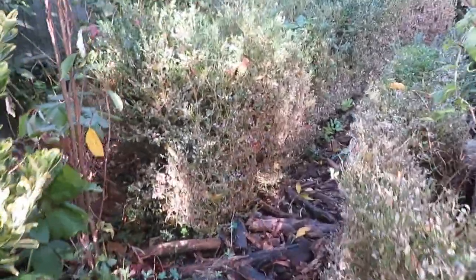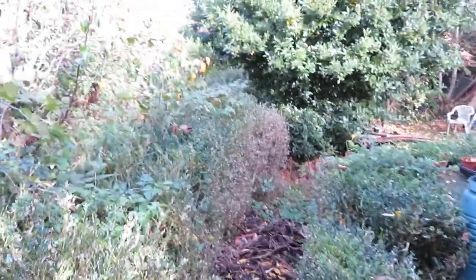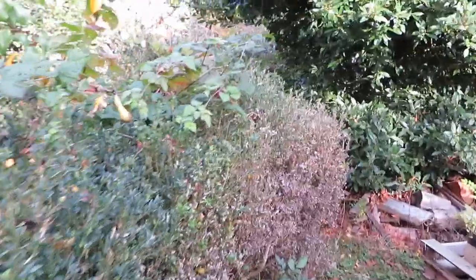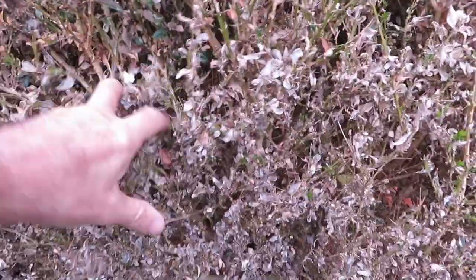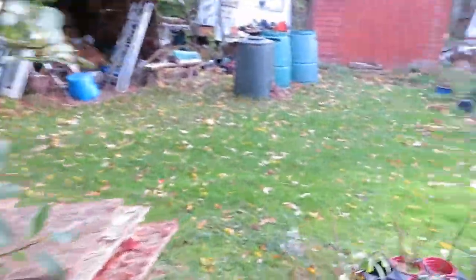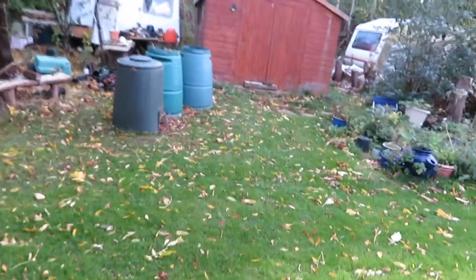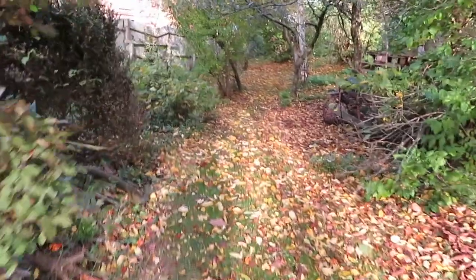I'll spray for peach leaf curl over the winter. The other thing is the box — that got really badly eaten by caterpillars. I sprayed it but I will need to spray it again. I don't think it's box blight, I think it was the caterpillars — because the actual stems are okay. But we also had really dry weather. I think it'll come back. There's a huge big bay tree with lots of cuttings. Lots of leaf mould down the bottom.